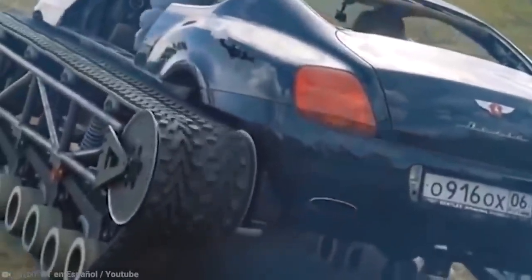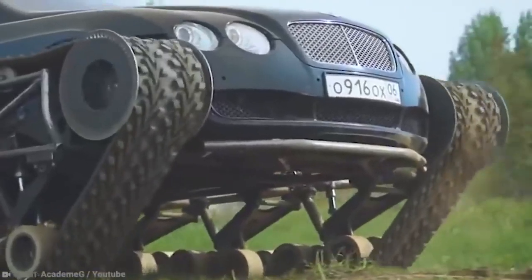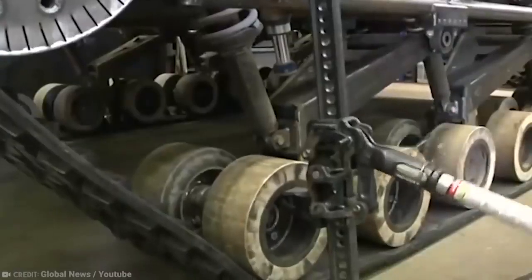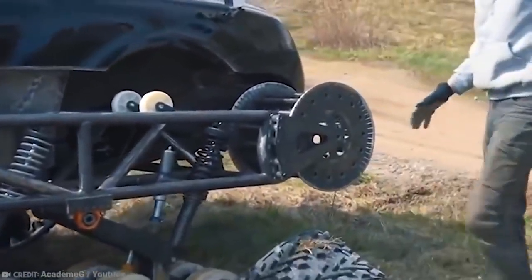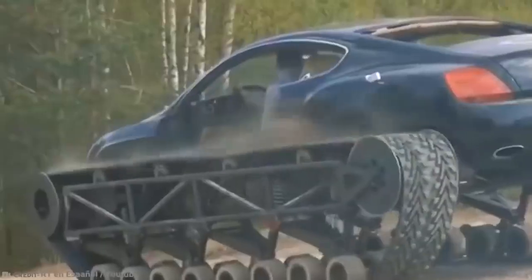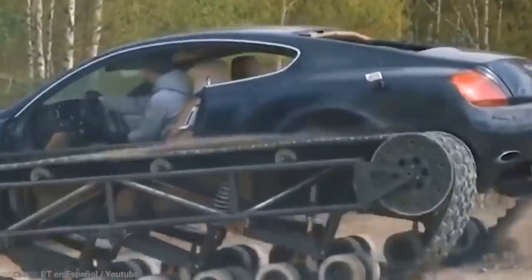Because the Continental GT's body and chassis are already quite robust, the YouTuber kept those, including much of the passenger cell. However, the front crash structure was removed to allow for the tracks. He replaced the W12 engine with a more rugged Toyota 4.3-liter V8 engine, tweaked to produce more than 300 kilowatts. The huge and solid rear axle with an open diff and the GAZ-66 military truck gearbox are both proof that Academy G meant business with this build. He is well and truly set up for a zombie apocalypse.